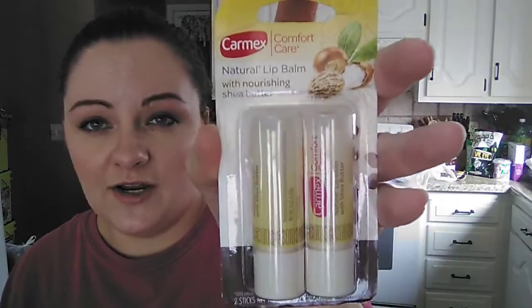They also had Physician's Formula Liquid Liner Pins for $1.99 — my daughter and grandmother each picked one up for themselves. This time they had Carmex, which is the only thing I use as far as chapstick goes. They had two-packs of the Natural Lip Balm for $1.99 — one was Nourishing Shea Butter and one was Peppermint. I had previously paid like $4 for a pack of watermelon flavored ones from Burlington, so $1.99 for this was a really good deal. Chapstick is always needed in the wintertime, especially with the cold air when you're outside.